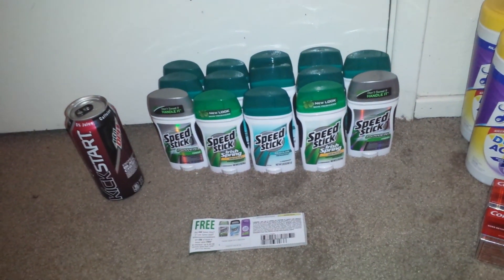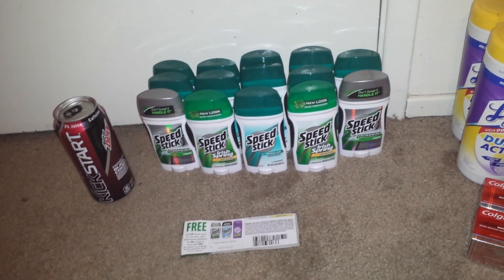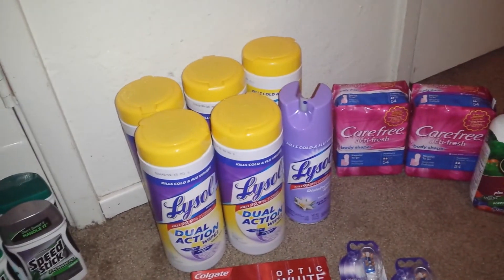Hey guys, it's me Selena. Coming on just to share with you what I picked up at Walgreens. I also took out a Rite Aid.